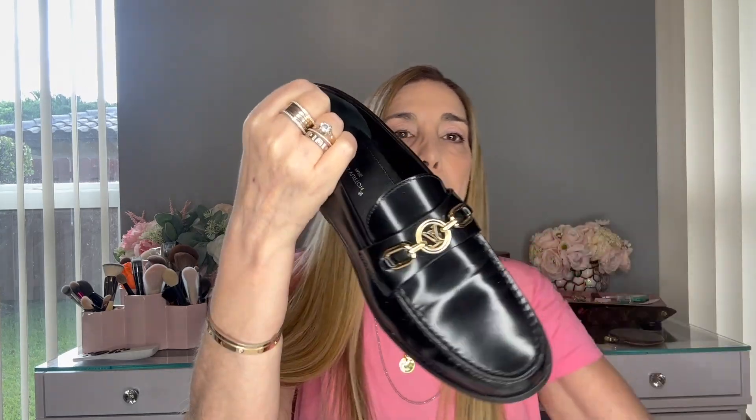I've already worn them and they are very, very comfortable. I foresee that I will get a lot of use from these. These are good for work or if you want to wear them with some jeans, very casual. And this is my first pair of shoes that I picked up within the last month.